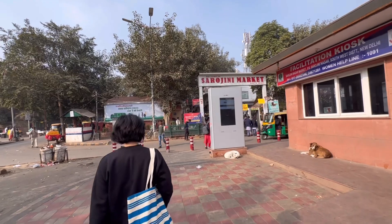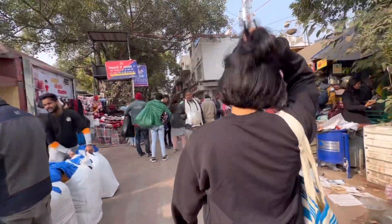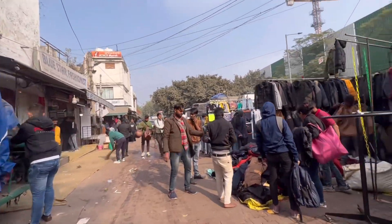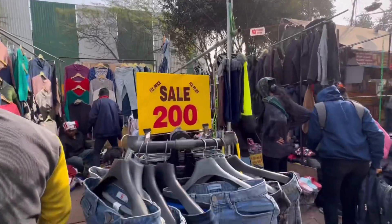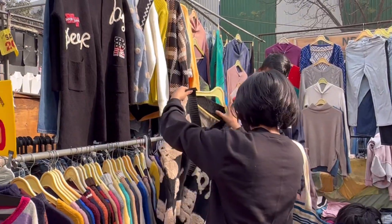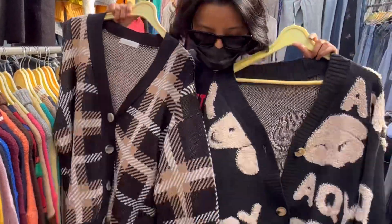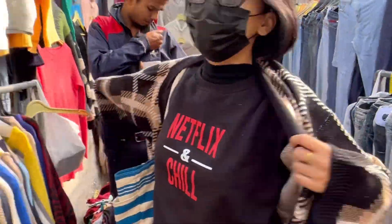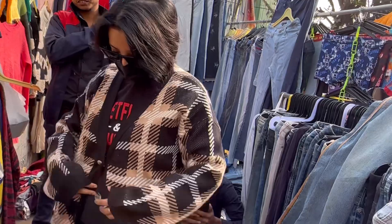Guys, this is the first time I'm seeing Sarojini Nagar this empty at Gate Number 3. The moment I entered, I saw this stall where jackets were available for 200 rupees and jeans were also available for 200 rupees. I also liked these sweaters — all for 200 rupees. I was a little confused which one to take, so I decided to go with this checked brown one. I tried it but it was a bit big on me, so I decided not to get it.